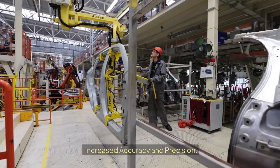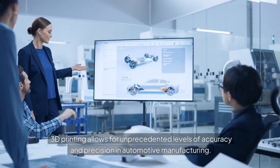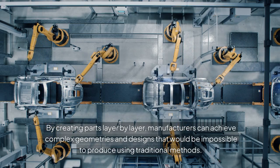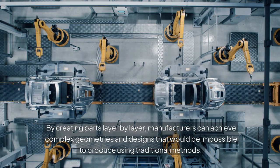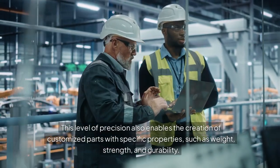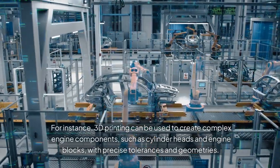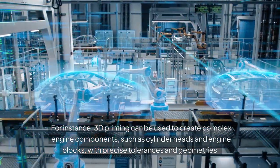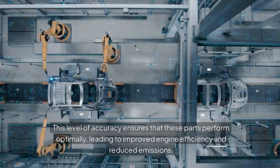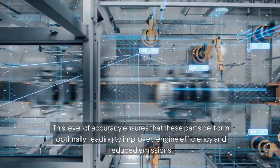Increased Accuracy and Precision. 3D printing allows for unprecedented levels of accuracy and precision in automotive manufacturing. By creating parts layer by layer, manufacturers can achieve complex geometries and designs impossible to produce using traditional methods. This precision enables the creation of customized parts with specific properties such as weight, strength, and durability. For instance, 3D printing can produce complex engine components like cylinder heads and engine blocks with precise tolerances, improving engine efficiency and reducing emissions.